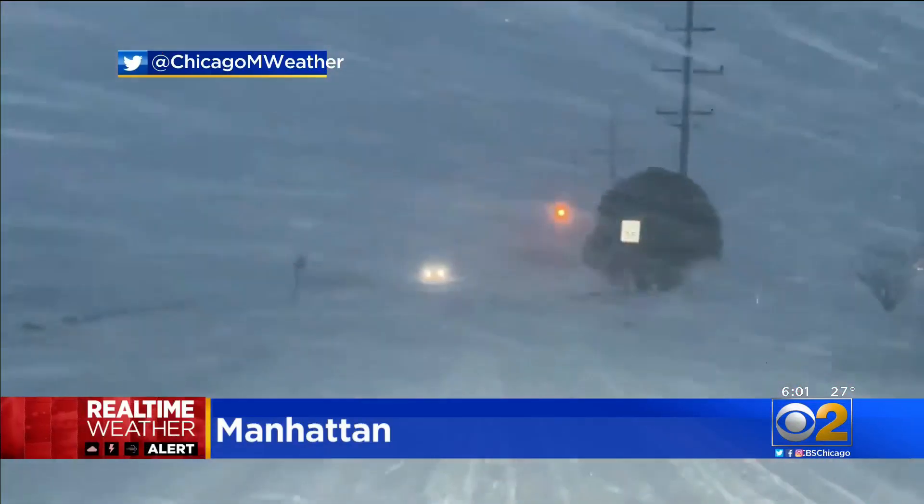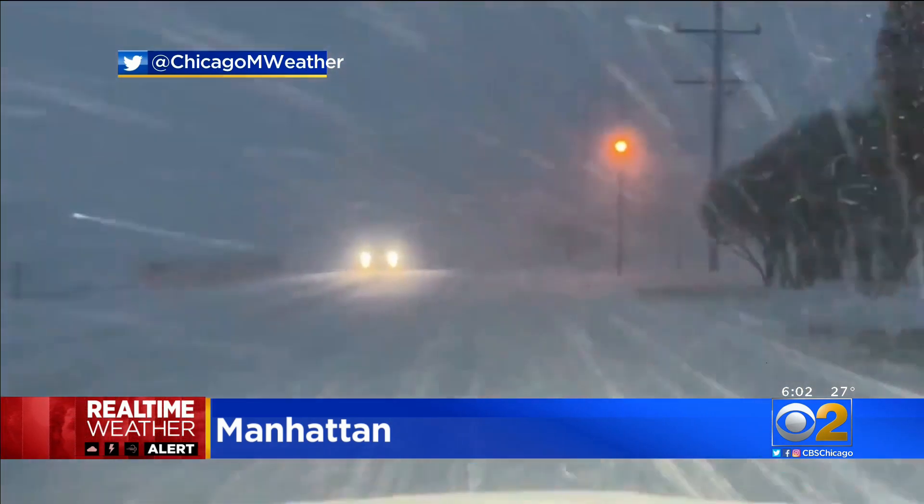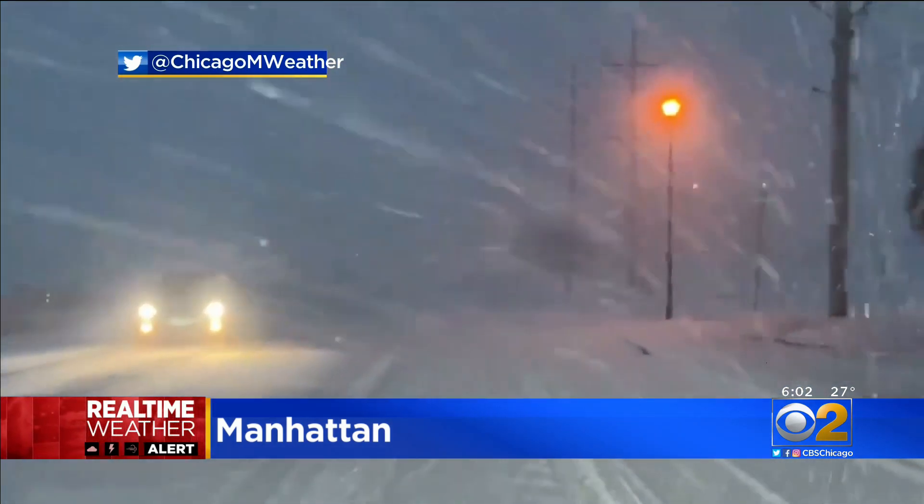Take a look at these whiteout conditions near Manhattan. That's in Will County. Take a look at that. Certainly a night to stay off the roads if you can.